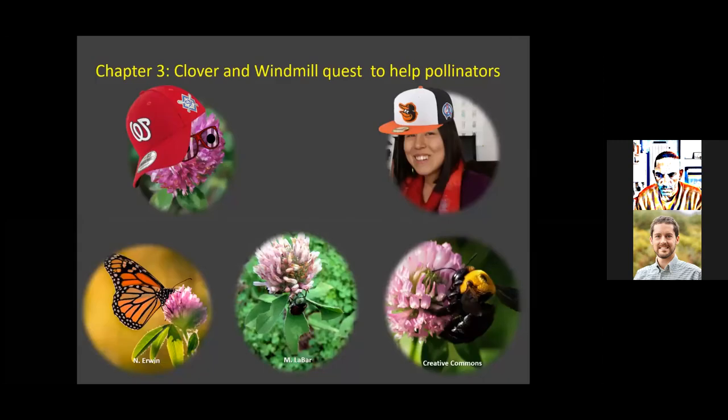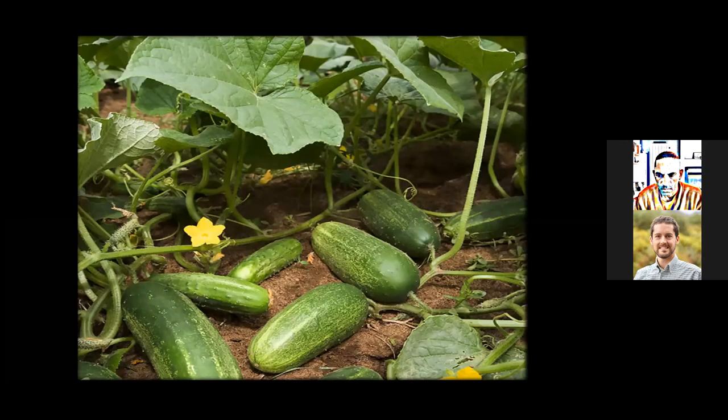Once we got through that preliminary investigation, it was time for Windmill to come up with her own project. She decided to continue working with red clover because the literature suggested it attracted a diversity and tremendous number of pollinators. We decided to work with cucumber because the cultivar we use requires pollination to produce fruit — she thought it would be interesting to pair a crop requiring pollinators with a cover crop that attracts a diversity of pollinators.